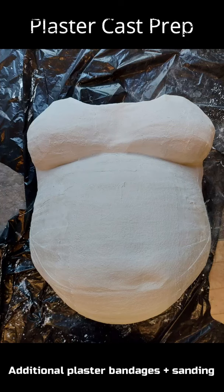Feel free to contact me regarding any body casting. I will leave my information at the end — enjoy this video.